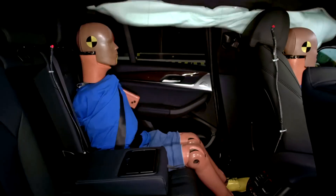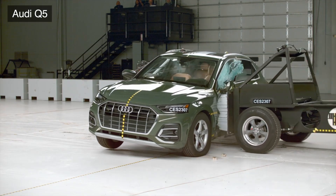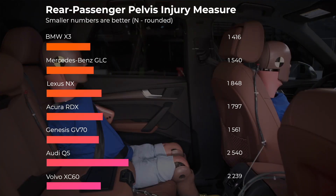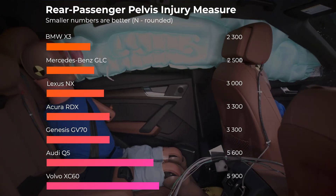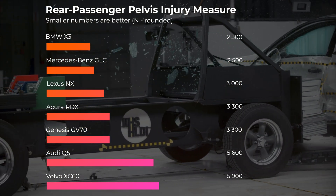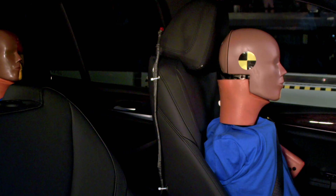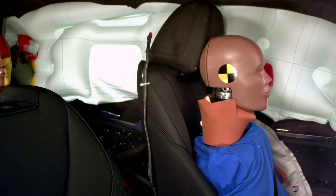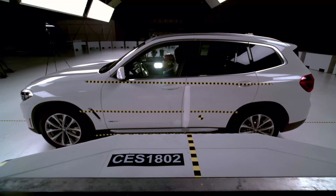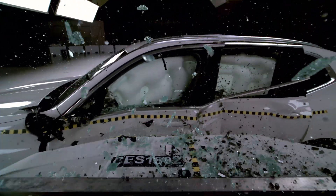The rear passenger dummy recorded a low risk of injuries for all body areas. Some of the competition has a high risk of injuries for rear seat passengers. For instance, look at the wide disparity in the risk for injuries to the rear seat occupant's pelvis — the BMW has the lowest risk, whereas the Audi and Volvo both have concerning readings. In the BMW, the side curtain airbags protected the dummies from making hard contact with any surfaces. Ultimately, the X3 scores the highest rating of good in this evaluation.